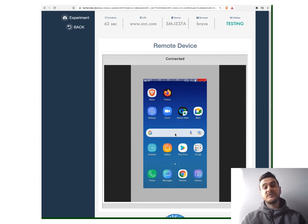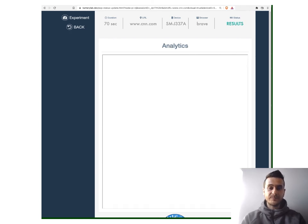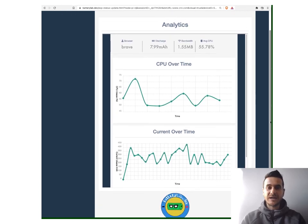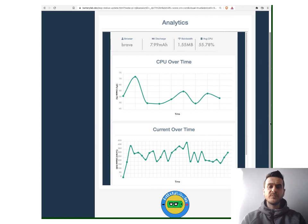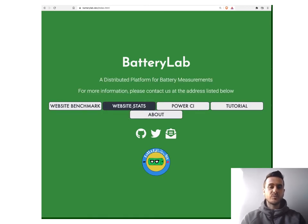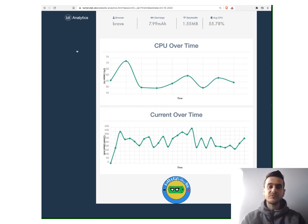We collect all results back at the access server and make them available to the user. You can see analytics on screen: CPU over time, current over time, bandwidth consumed, and more. We also have the full logcat from Android. Going back, we can see our experiment along with the list of experiments everyone else has run — we can access other people's experiments and see a summary. We can also download raw data from this page.